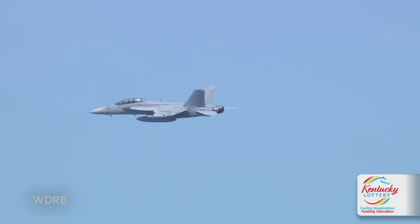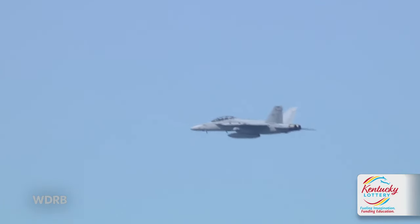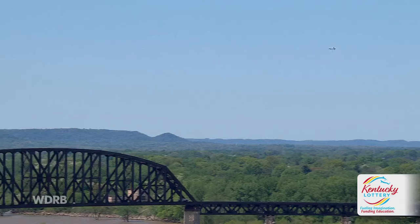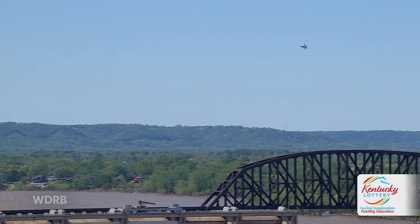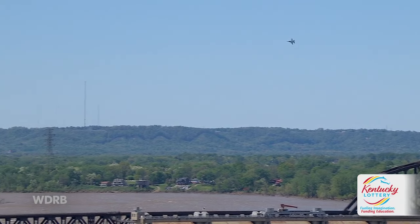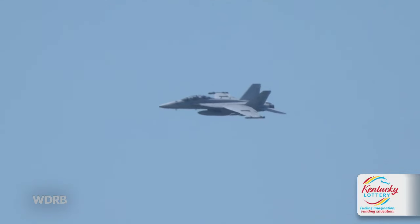Do these things land and take off from an aircraft carrier? They do. Navy aircraft are designed to take off and land from an aircraft carrier to allow U.S. power projection from the sea to the shore. These airplanes will do that, and they have the ability to land in very short distances with their tail hook.